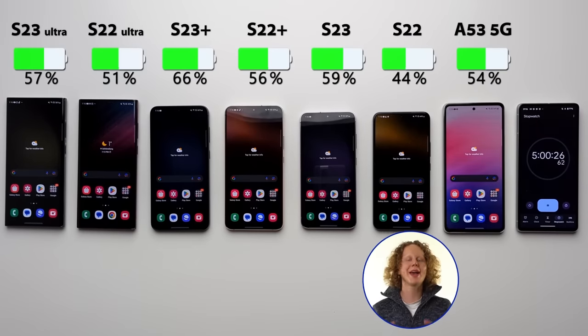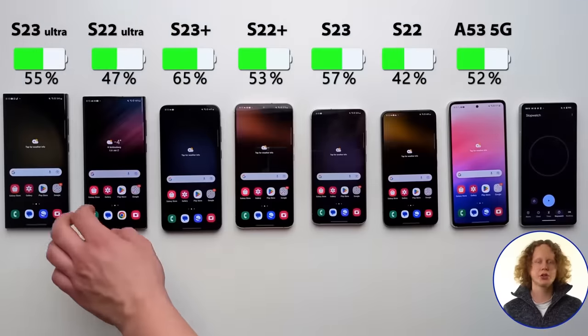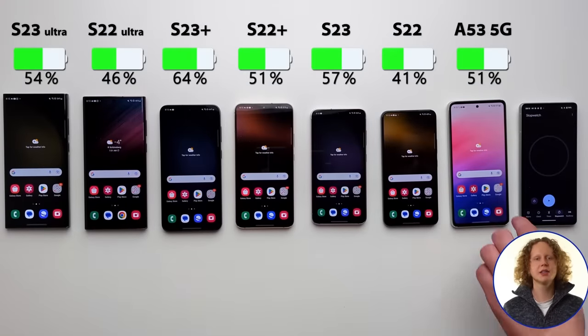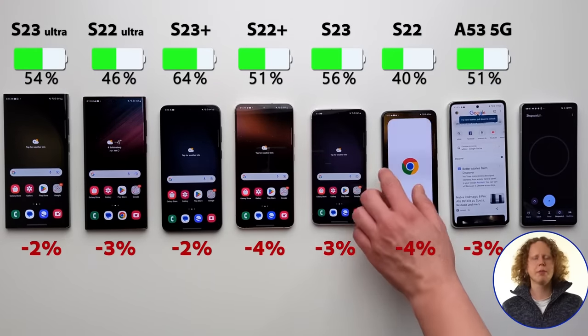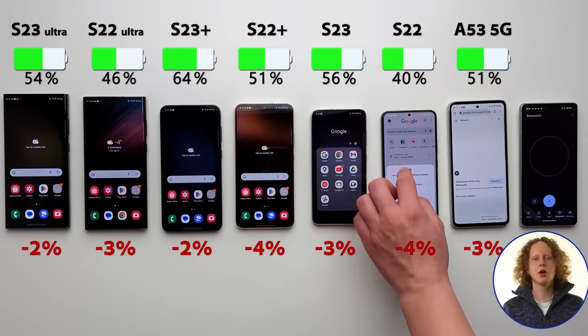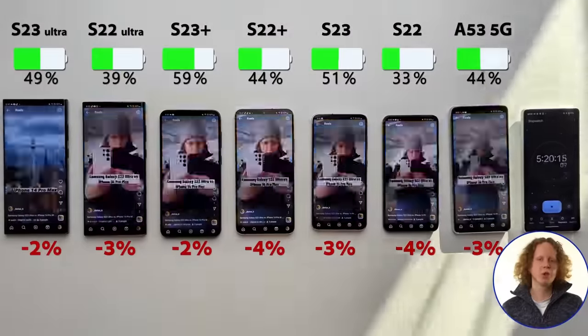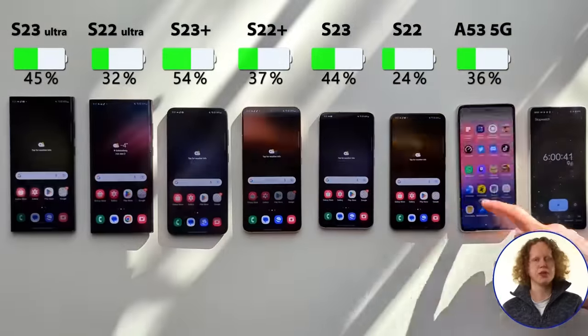At the five-hour mark, we're going to do a standby test, because we don't use our phones constantly non-stop throughout the day. As I had expected, the S23 lineup did better than the S22 lineup across the board — not by much, to be fair. They were in standby for around nine hours and lost anywhere between two and four percent, so nothing dramatic, but the S23 lineup was better across the board.